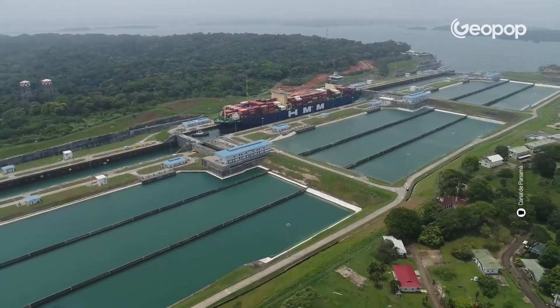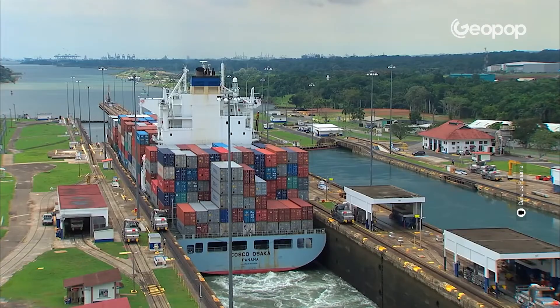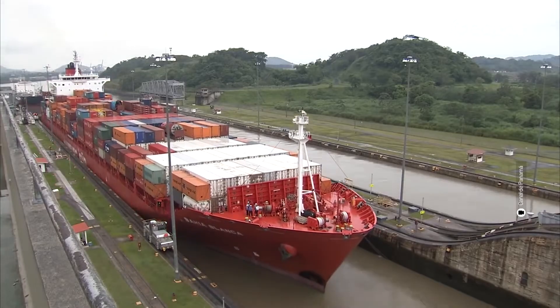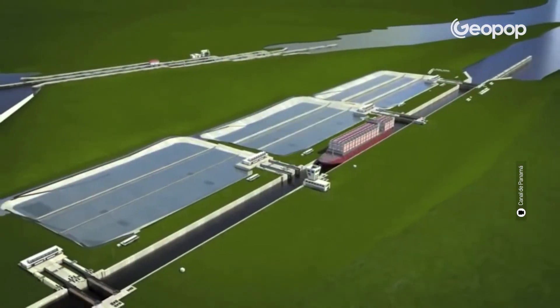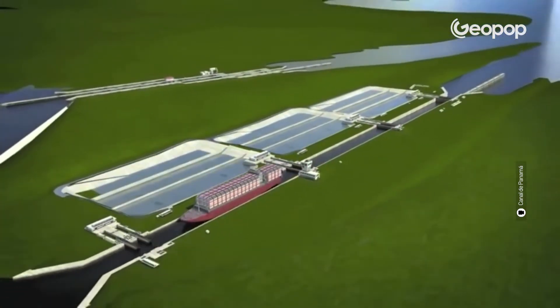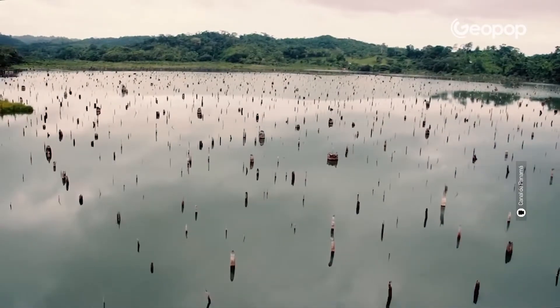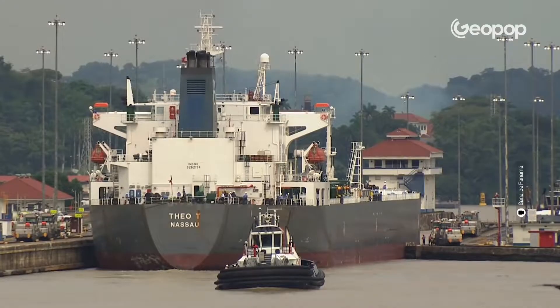In the Panama Canal, there's increasingly less water, and more and more ships can't get from the Atlantic to the Pacific Ocean, causing huge problems for global trade. But how is it possible that there's no water? It's simple — the canal is almost entirely above sea level, and operates through a system of locks and elevation steps which rely on the pumping and release of fresh water. A lengthy period of extreme drought, however, is disrupting the whole mechanism. Today, we're going to look at what's happening and what the possible solutions are.